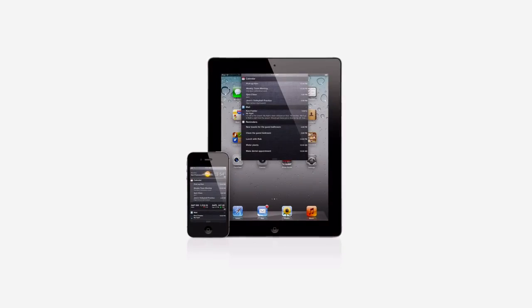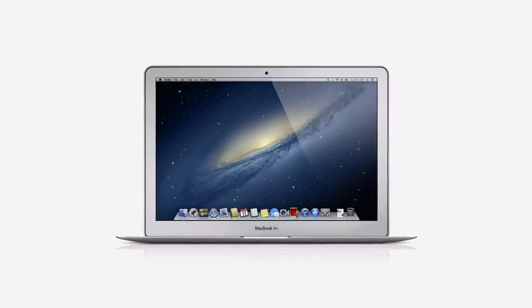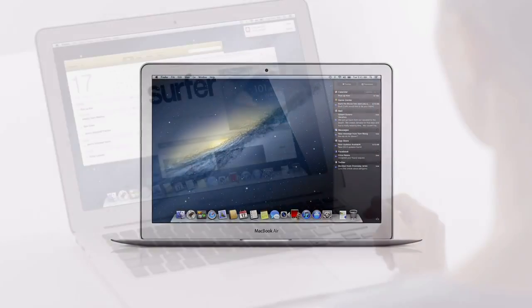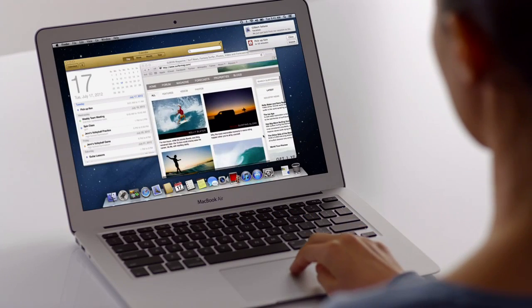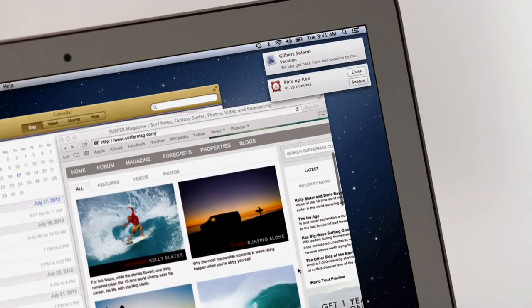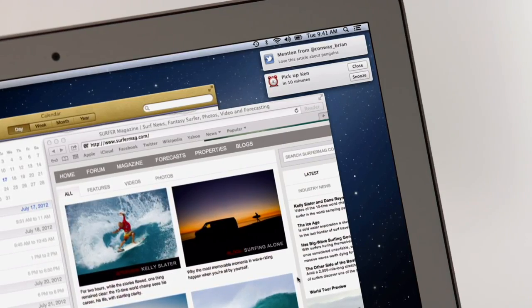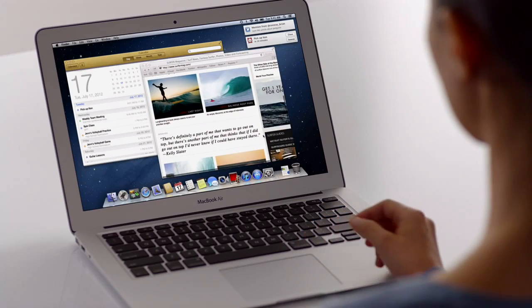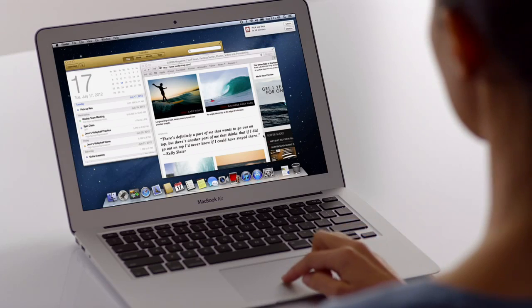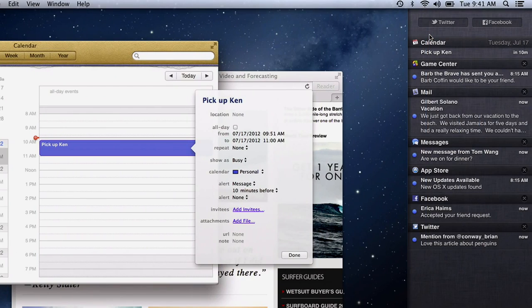Notification Center makes it easy to keep up with the notifications on your iPad and iPhone. And now with Mountain Lion, the Mac gets a unified Notification Center too. It gives you an elegant way to keep track of the new stuff that pops up on your Mac — new emails, messages, calendar events, reminders, Twitter, system updates, and even notifications from third-party apps. New notifications appear in the same place on your desktop, then go away. If you want to see more, just click on a notification. Or swipe to the left, and the desktop slides over to reveal Notification Center. You can even update your Facebook status right from here.